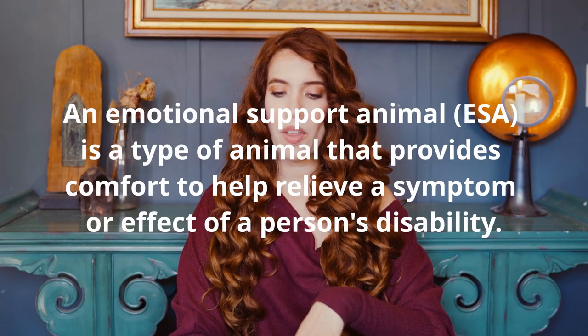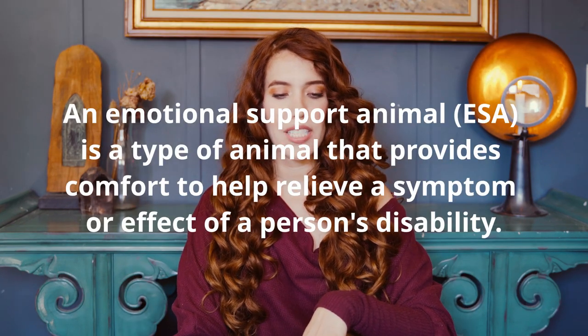The first thing is: what's an emotional support pet? It's a type of animal that provides comfort to help relieve a symptom or effect of a person's disability. After your licensed therapist — this is very important — I know there's websites out there that provide the service of giving you an emotional support letter, but just make sure it's not a scam. Read all the reviews, see how credible they are. Airlines can actually check the license number of your therapist to make sure they're legit.